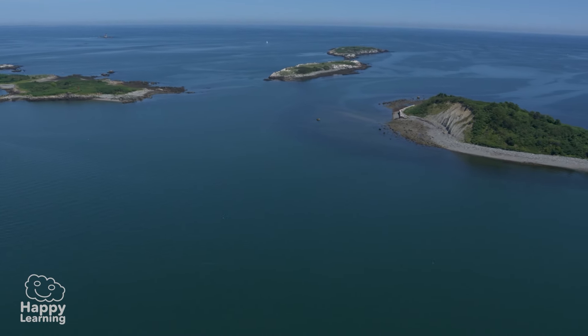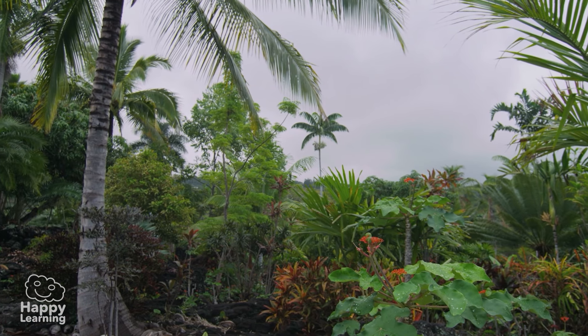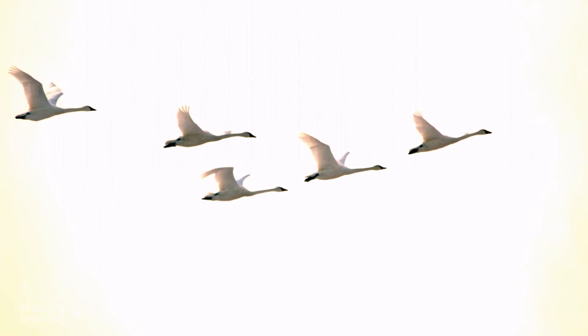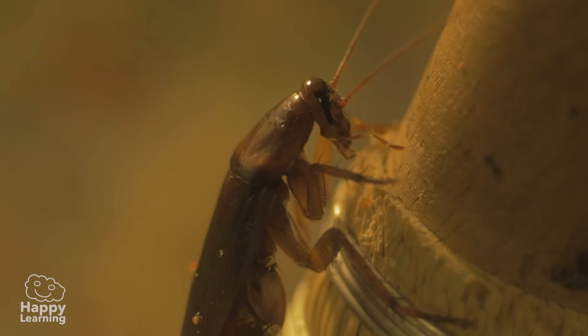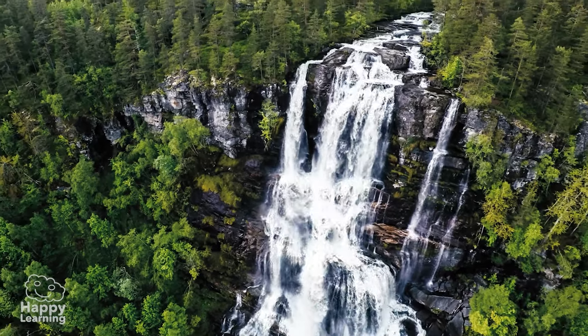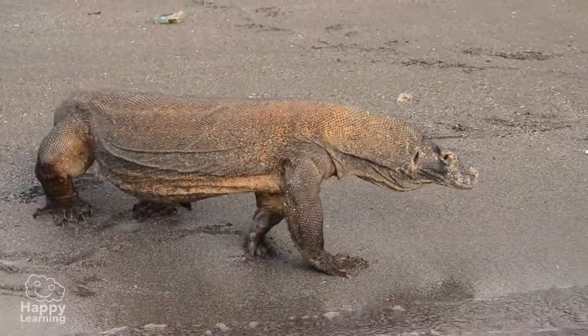From Happy Learning, as always, we ask you to look after nature and all its living things. All animals, no matter how terrifying they may seem, are extremely important for our planet's environmental balance. So now you know — take care of it and respect it!